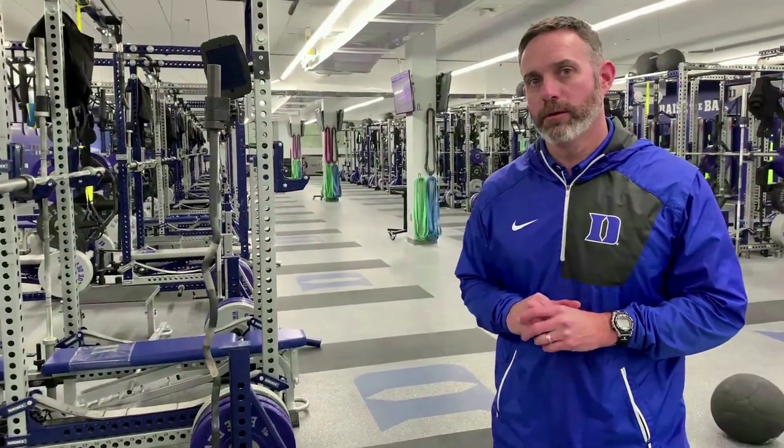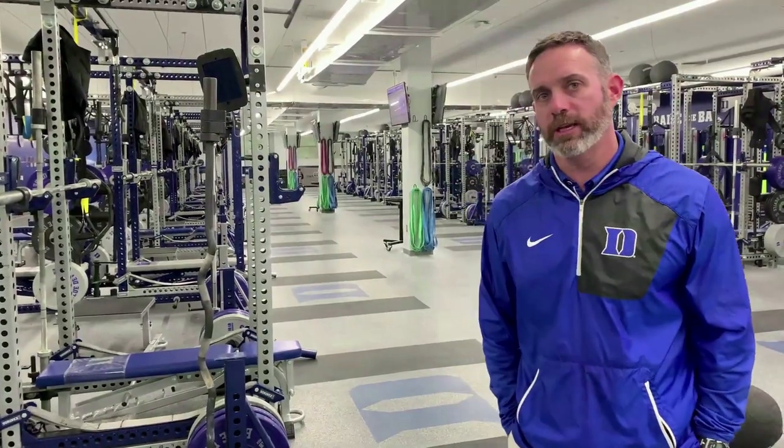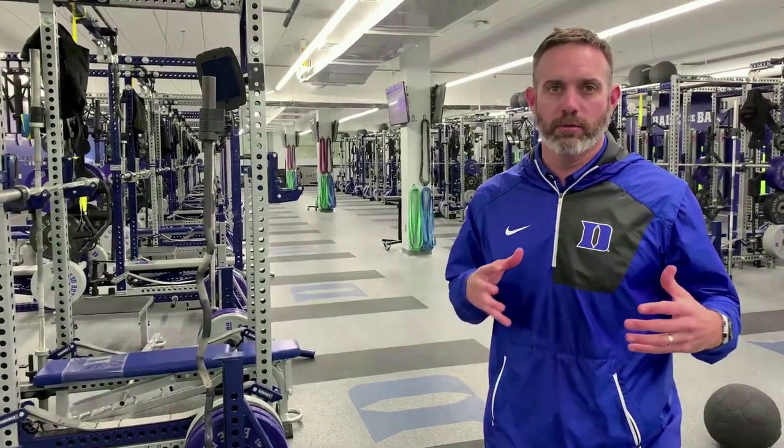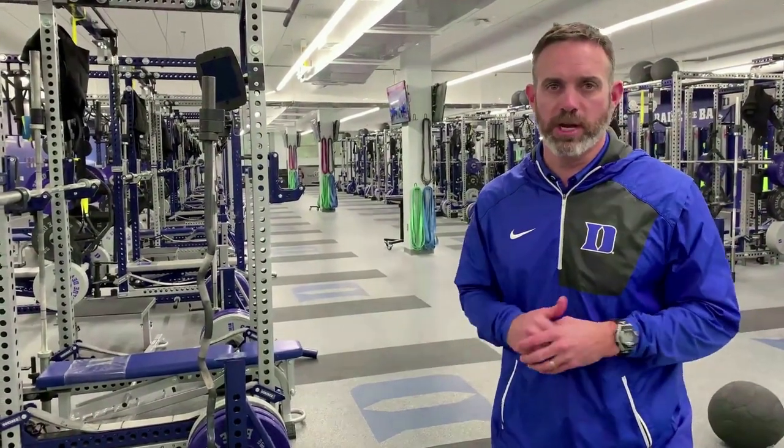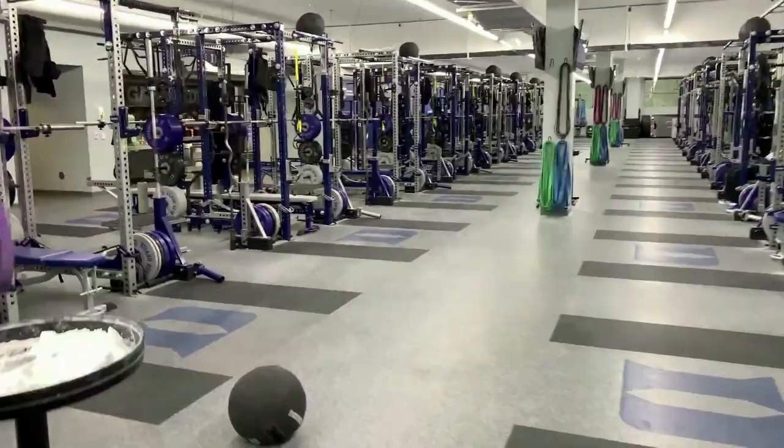Here in the Scott Family Sports Performance Center where Duke Baseball trains strength and conditioning. We're really fortunate to have a dedicated sports performance coach, Dan Perlmutter, who's absolutely the best in the country. We've got one of the very best facilities in the country for our guys to train.